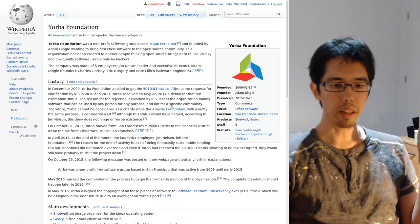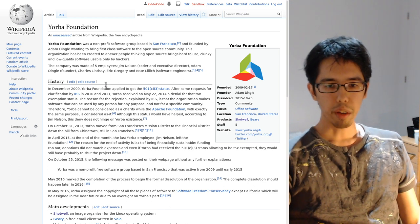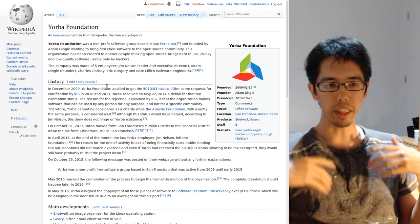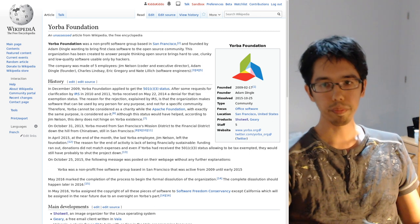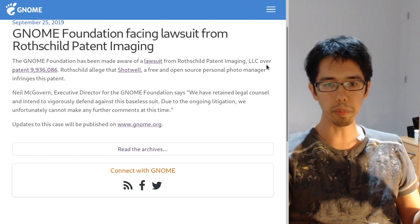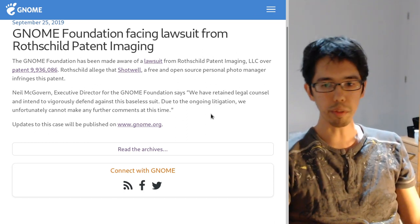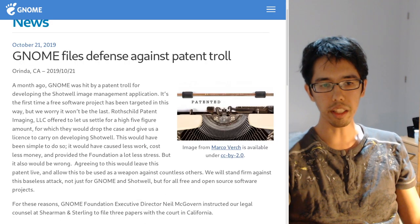Now, fast forward a couple of years: the GNOME Foundation is being targeted by a patent troll — Rothschild Patent Imaging LLC — for the simple fact that the GNOME Foundation is hosting the code and the GNOME community is maintaining and shipping the Shotwell code. We can see the news about the GNOME Foundation facing this lawsuit from a month ago, and now there's another piece of news confirming the GNOME Foundation is planning to fight this.